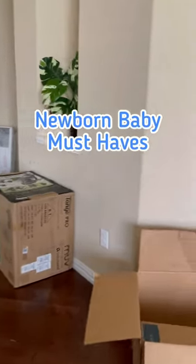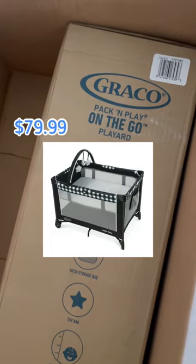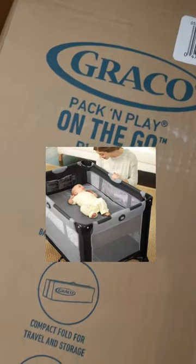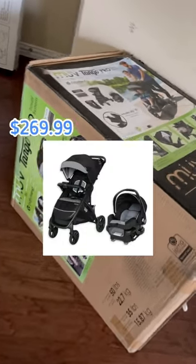Let me show you guys what we have for baby. This is the Graco Pack 'n Play on the Go play yard, and it has a built-in bassinet which I love. Then we have the Nuna Tango Pro,